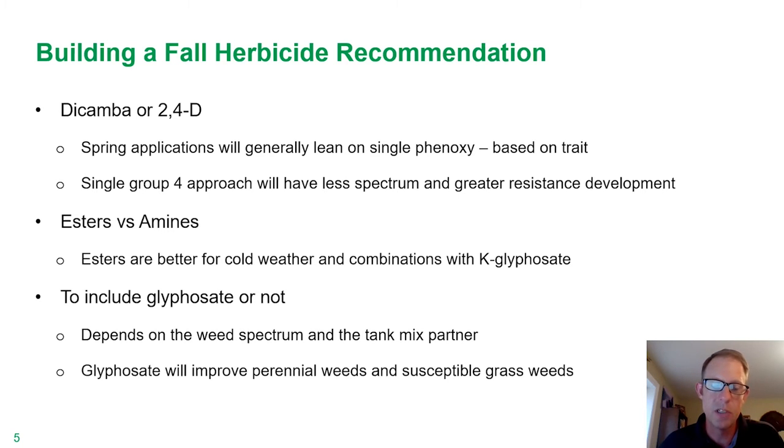Now, when it comes to esters versus amines, we know we have both in our lineup. The main takeaway is that esters are generally going to be better for cold weather situations, maybe dry conditions where the weeds are a little bit hardened off. Also, the esters are going to fit a little bit better for combinations with potassium salts of glyphosate, or if you're in a situation where you're applying some UAN as well for maybe that early spring burndown.